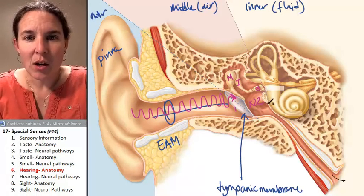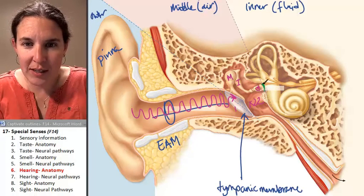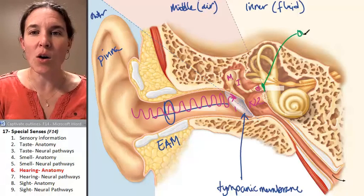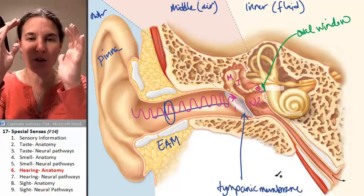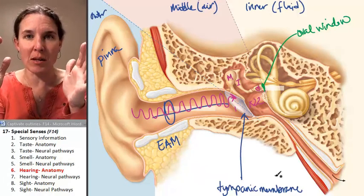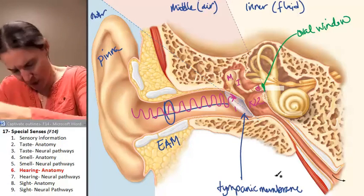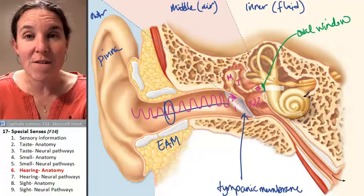The stapes has its hands on another membrane called the oval window. The oval window and the tympanic membrane are the two structures that create the boundary of the middle ear, which is filled with air. So if a membrane can vibrate the bones, which then vibrate another membrane, what is going to happen inside the fluid-filled structures of the inner ear?